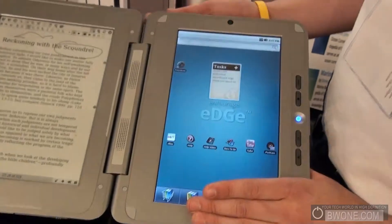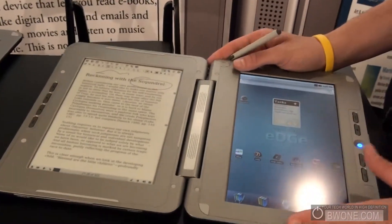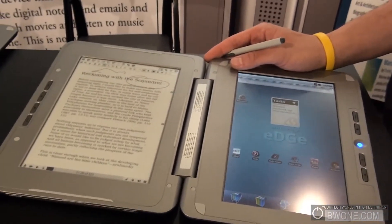It's retailing for $499 and you can buy it from our website at entourageedge.com.